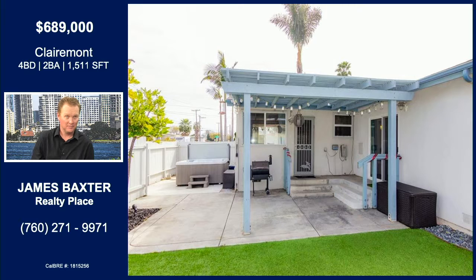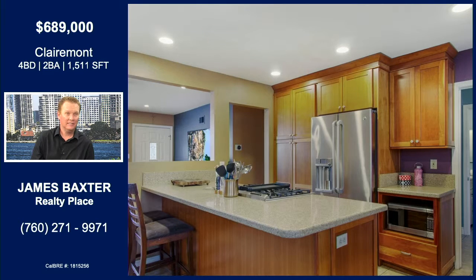Great entertainer's backyard, nice and spacious. Fenced in, which is nice — already dialed in, completely fenced in. It's got an updated kitchen with granite countertops.